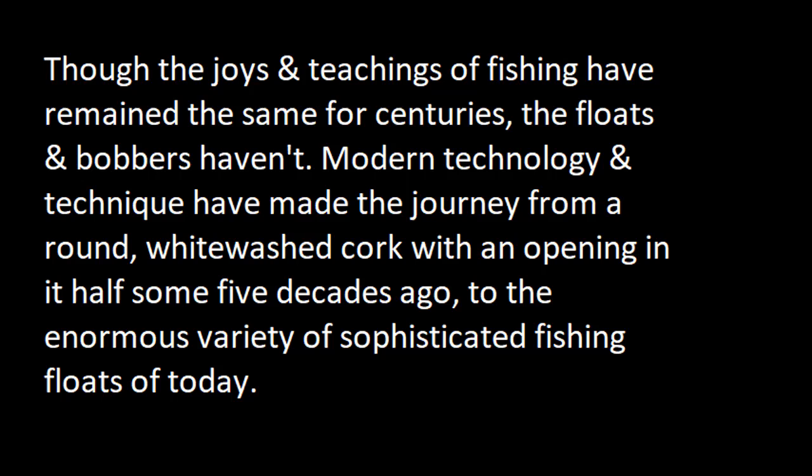Though the joys and teachings of fishing have remained the same for centuries, the floats and bobbers haven't. Modern technology and technique have made the journey from a simple whitewashed cork with an opening in half some five decades ago to the enormous variety of sophisticated fishing floats of today.